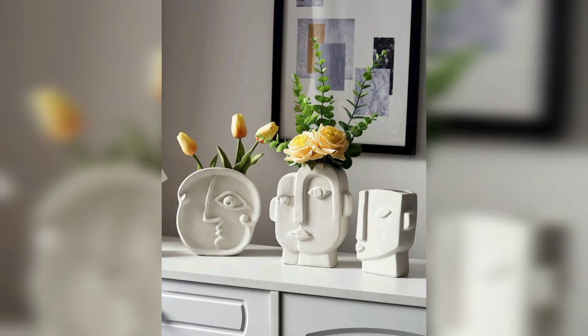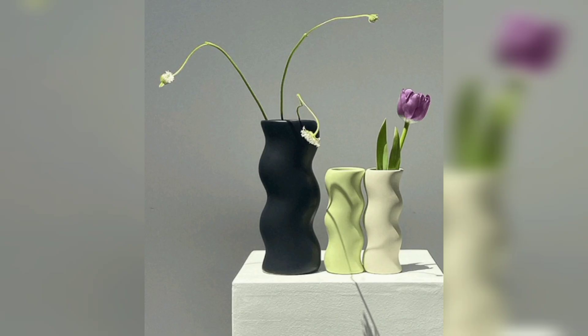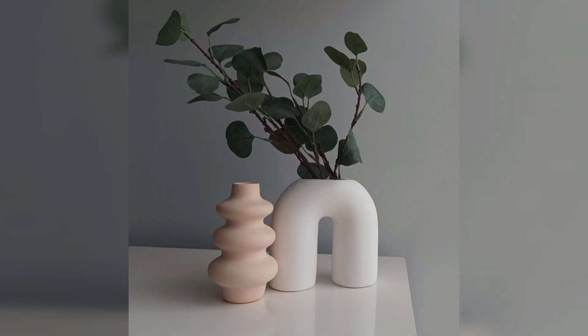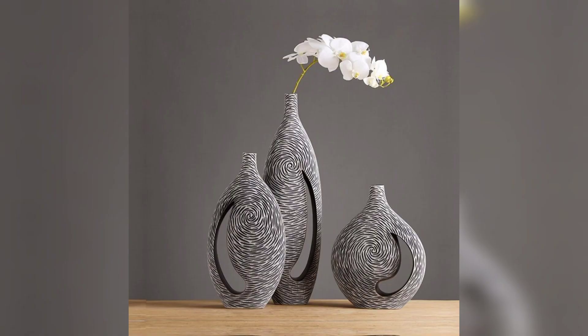Number seven, recycle and reuse. Help the environment by upcycling things into vases. You can use old oil bottles or jars and give them a fresh look with paint and decorations. Number eight, glass garden. Show off the beauty of flowers with a clear glass vase. Fill it with water and place colorful flowers inside to create a floating garden effect.